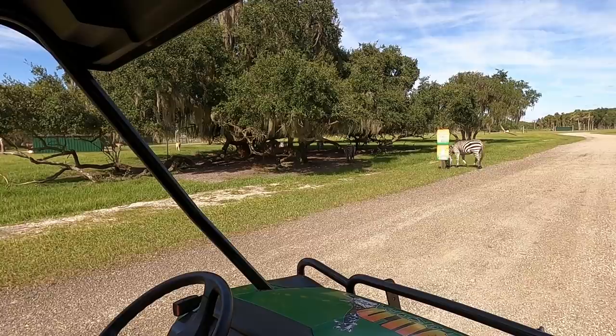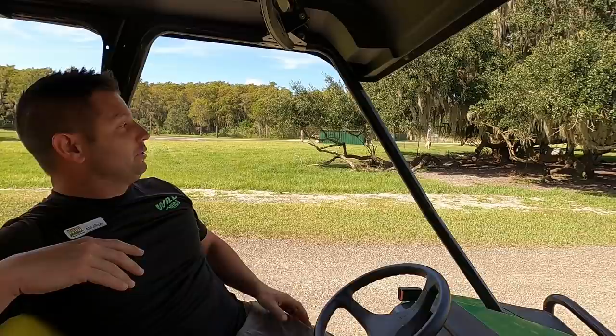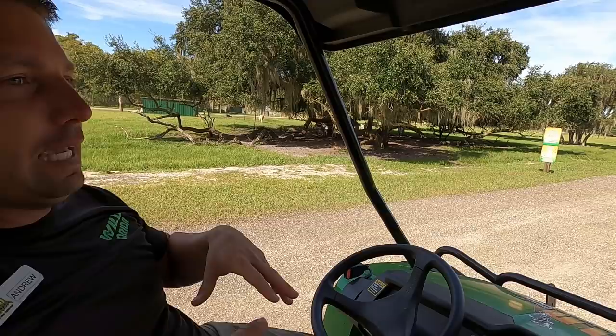Zebras can actually be very dangerous — they're not domesticated horses. They can be super aggressive, not only towards people — they'll bite you, kick you, stomp you — but also towards other animals. In this area we don't have any small-animal hoofstock, no blackbuck, because they'll stomp them. Anything shorter than their belly or knee, they'll just stomp out for no particular reason. They can be really aggressive.